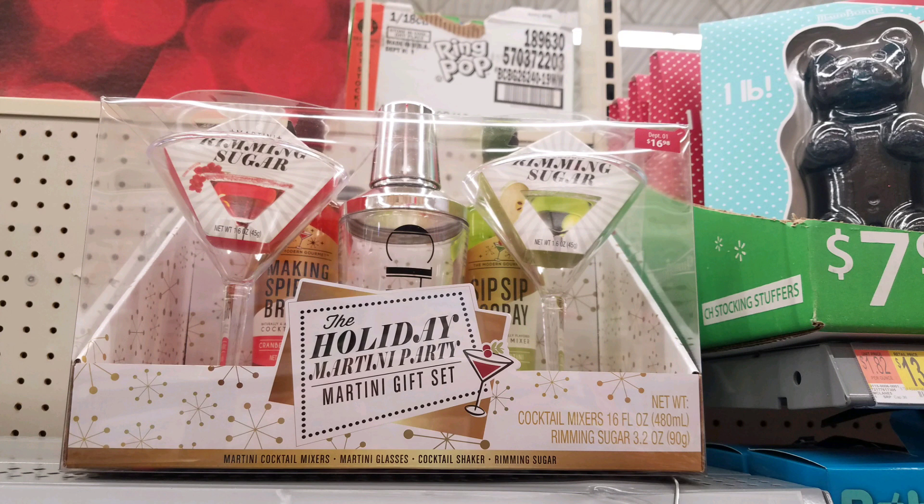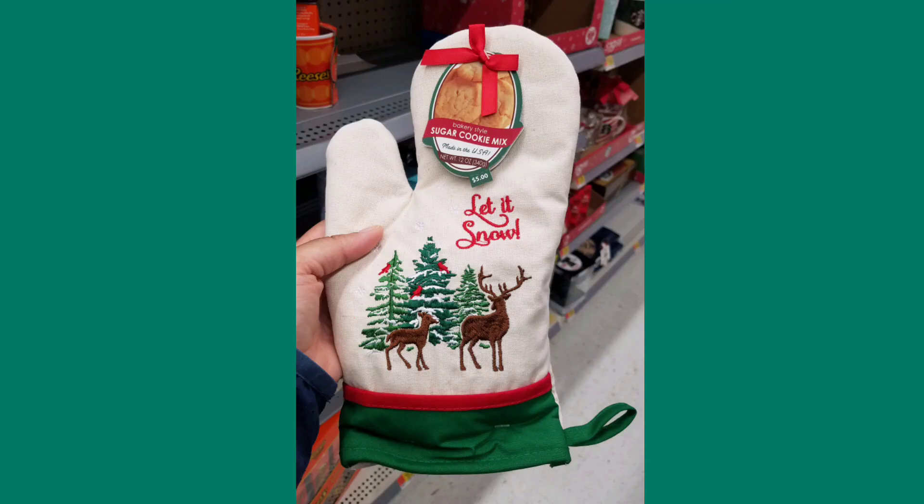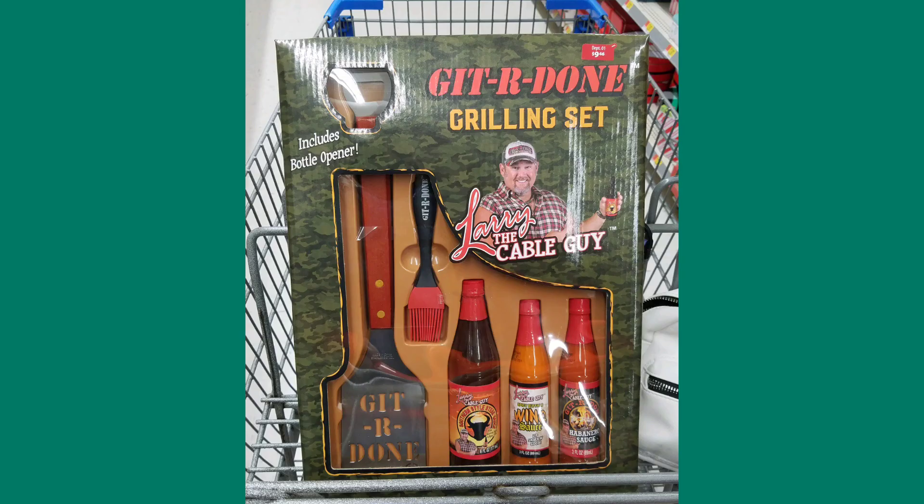The boozy gummy bear makers were outlandish, and they had martini sets and different things like that. They had bubble tea sets, this weird oven mitt thing sealed at the bottom with cookie dough inside, a Budweiser bucket, and a lot of different sauce sets.